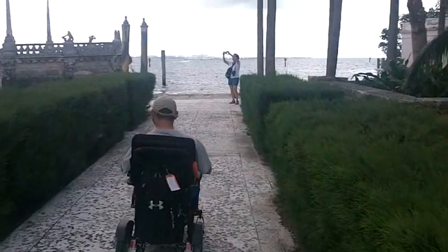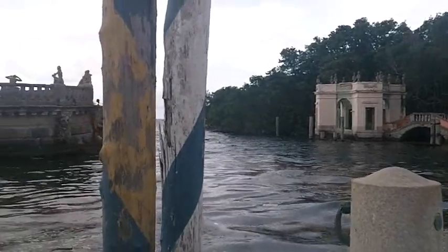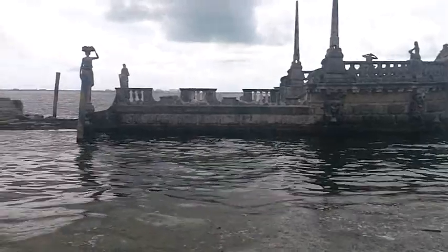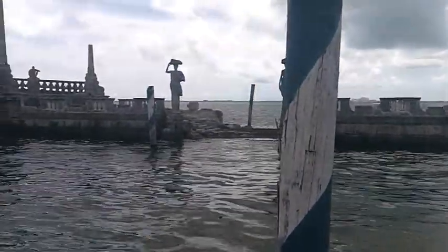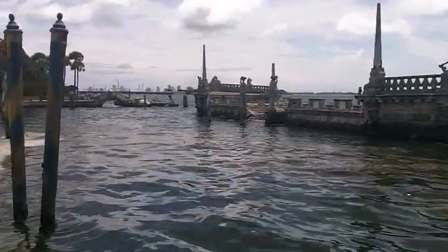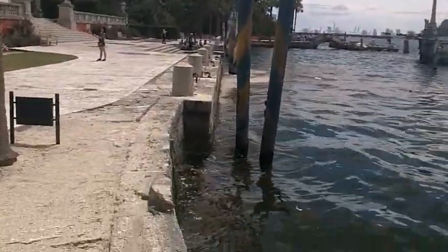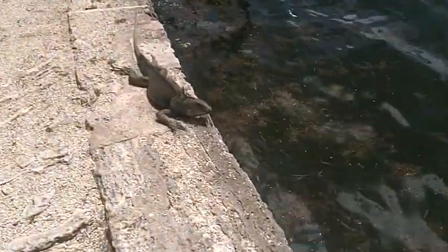But the grandest part is out by the ocean. Here a Venetian canal has been recreated with a large concrete barge sunk just off shore. Deering would take his guests on gondolas from the house to the barge for parties. Large iguanas now watch over it all.